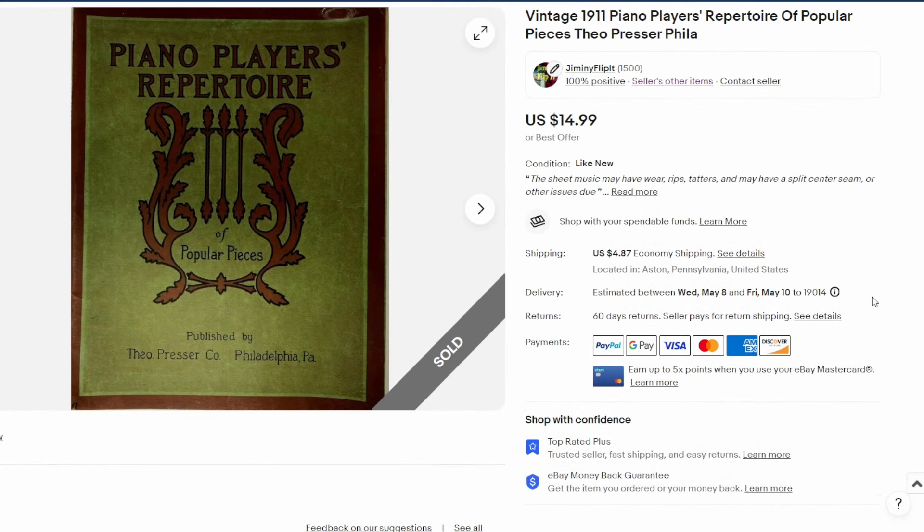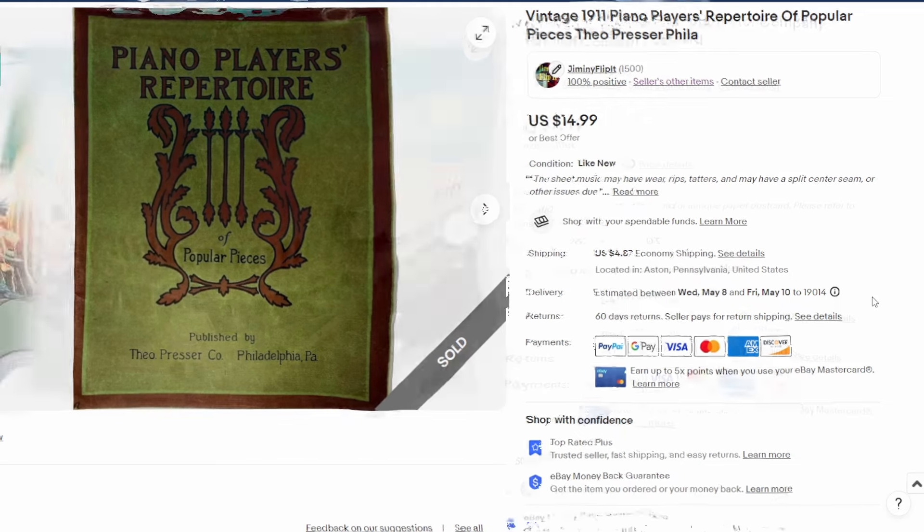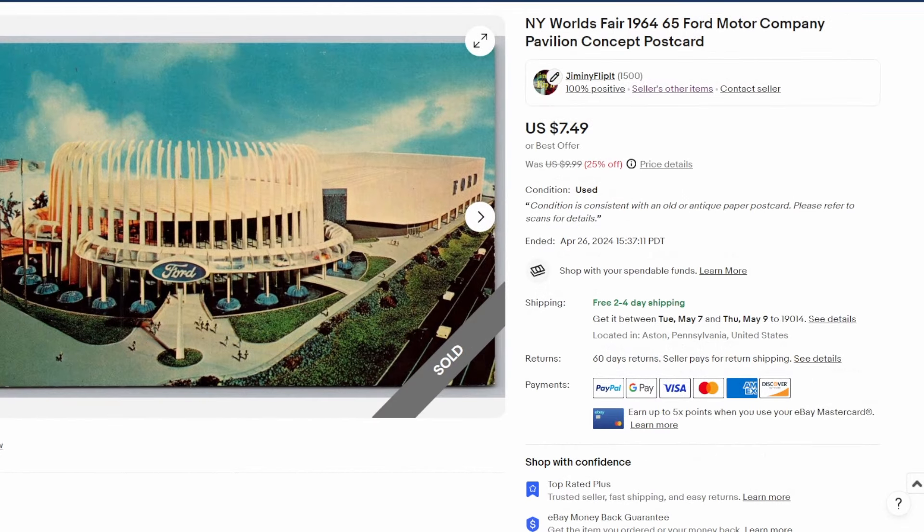As promised, here's a piece of sheet music — actually more than a single piece. It's a 20 or 30 page piano player's repertoire booklet, a music book from way back in 1911. Sold this one for fifteen dollars plus the cost of shipping.